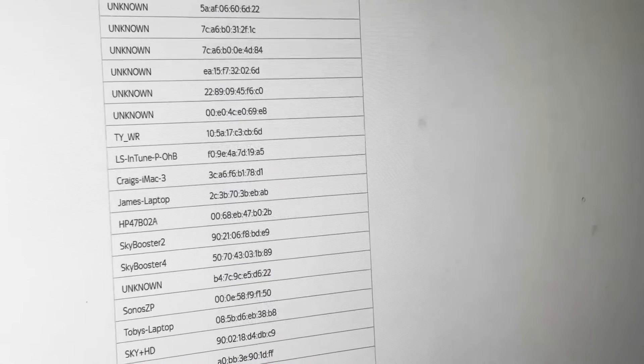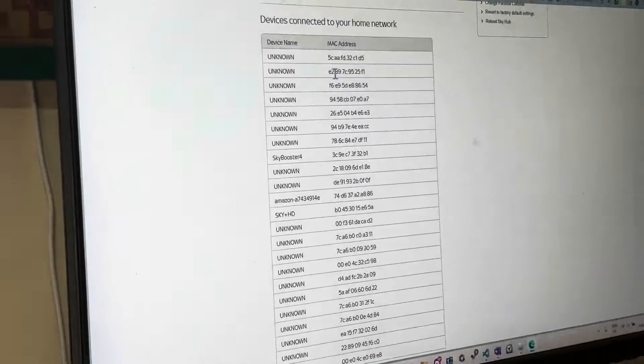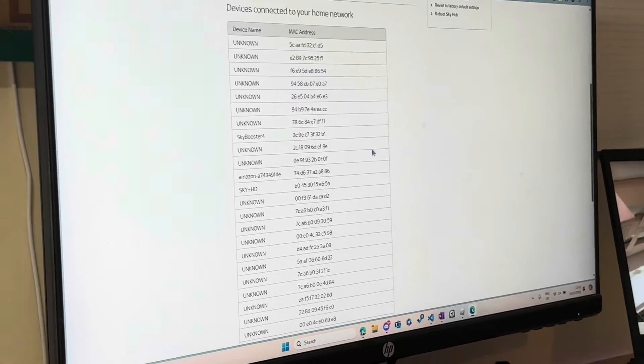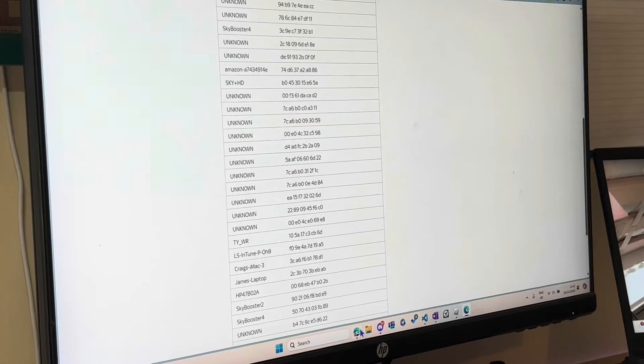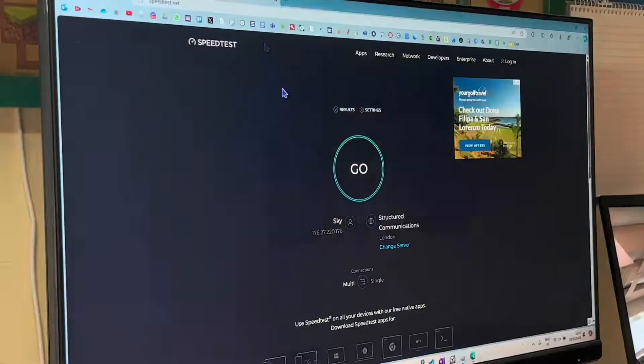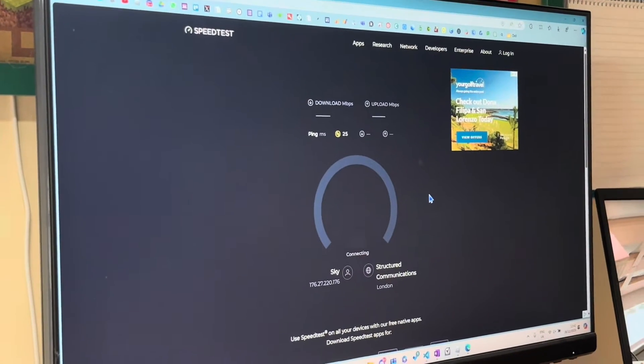Currently there aren't many people home, so we only have around 40 devices — which is still quite a lot — and when people are home there'll be more, upwards of 50. If I just do a speed test right now, this is what I'm currently getting.